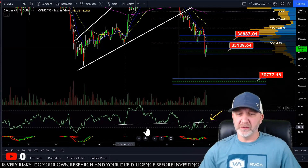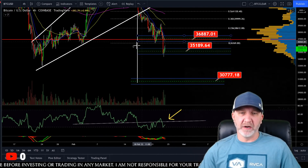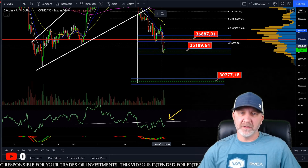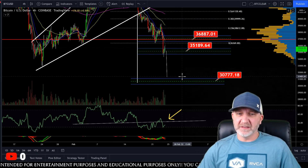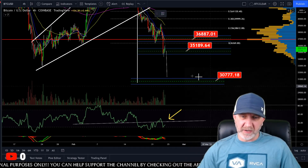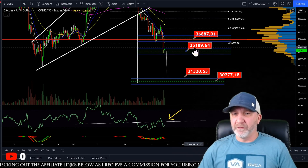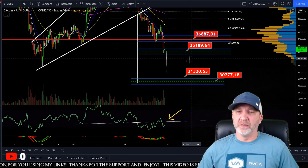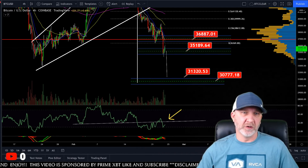This does look like a bear flag forming. On the RSI we could come back up to retest this trend line where I have the arrow. Taking a measured move on this bear flag — measuring the flag pole down to the bear flag — if it breaks here, that gets us around the 31,300 range. So if we open and close a four-hour candle below 35,200, I see us coming back down to these levels. The RSI has reset for more downside.